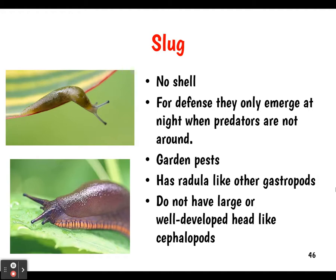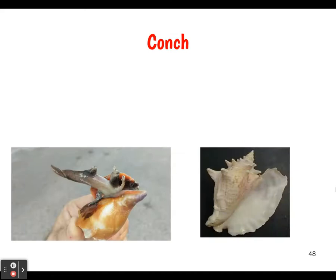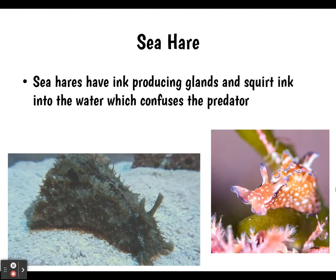Limpets are herbivores that almost look like barnacles but are not — they cling to rocks or other surfaces. Conchs have those big large shells you can use like a horn. They are all marine and many are predators. The sea hare has ink-producing glands and can squirt ink into the water to confuse predators. Sea butterflies are capable of swimming very fast to escape predators.